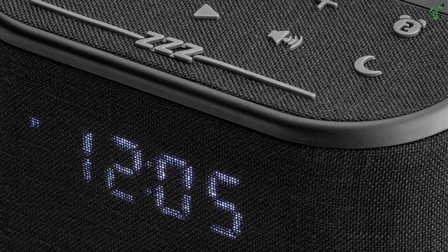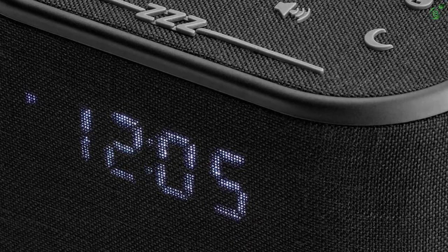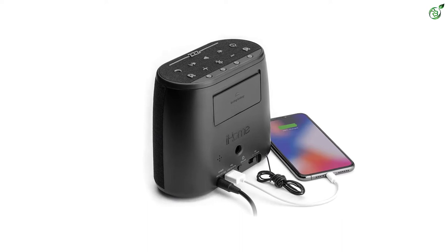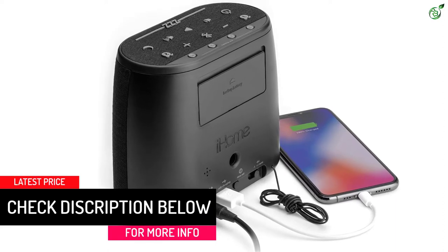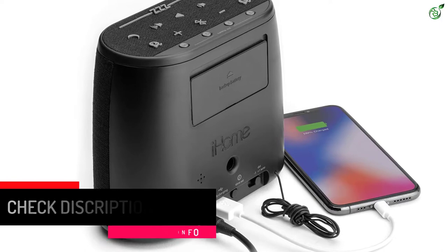Although the alarm clock has its own inbuilt four alarm tones, you can also choose the alarm tone from other sources such as FM radio, or directly from any Bluetooth device. In addition, you can set dual alarms on this clock, which is ideal for partners that don't wake up at the same time. There's also a USB port at the back of this alarm clock that you can use to charge your mobile phone.